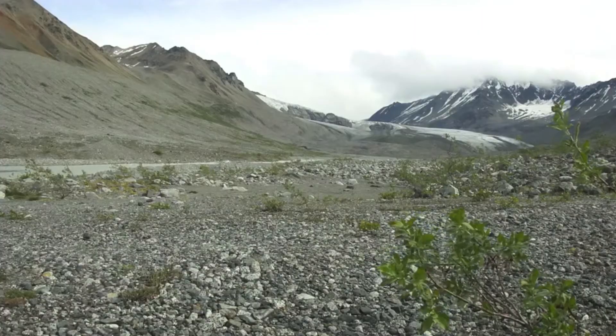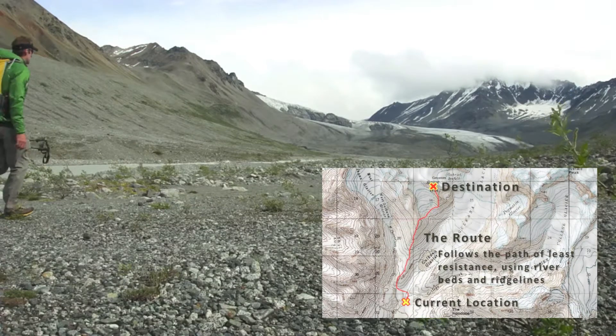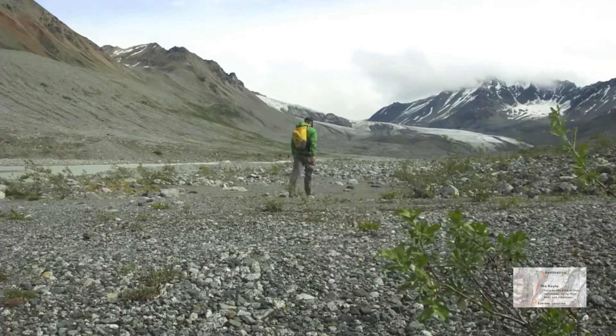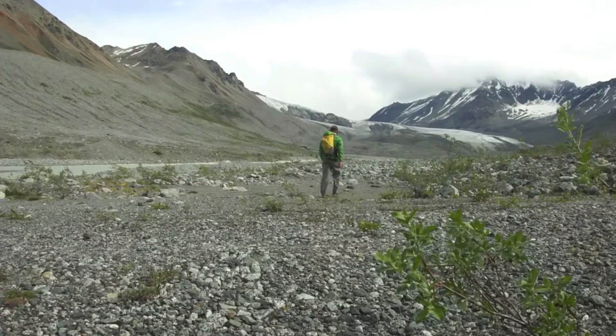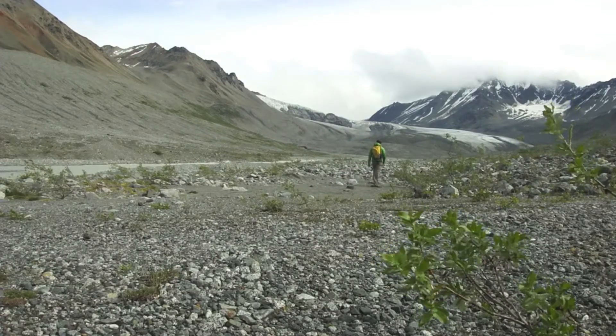Remember that dense vegetation can increase the chance of close encounters with dangerous wildlife and usually contains dense mosquito populations. Continue to assess your route by taking the path of least resistance. Riverbeds and ridgelines typically offer the best routes of travel due to their solid ground and lack of thick vegetation. Knowing and practicing these skills can open new opportunities for safe and efficient backcountry travel on your next adventure.